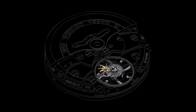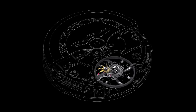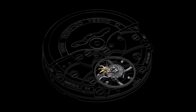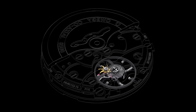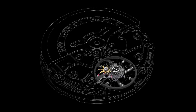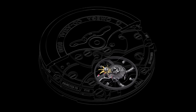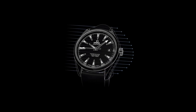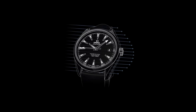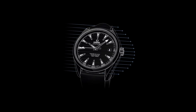The family of exclusive movements includes Master Coaxial calibres 8400, 8401, 8500, 8511, and 8520, all of which are distinguished from their coaxial predecessors by their ability to resist magnetic fields greater than 15,000 Gauss. In 2013 Omega introduced the first truly anti-magnetic watch movement, the Omega coaxial calibre 8508.